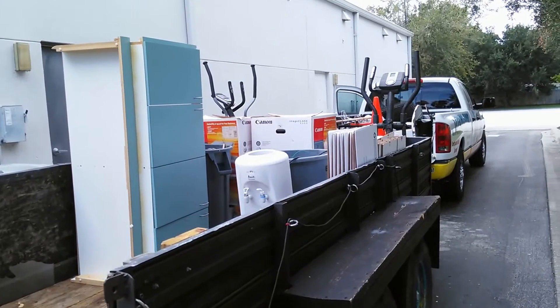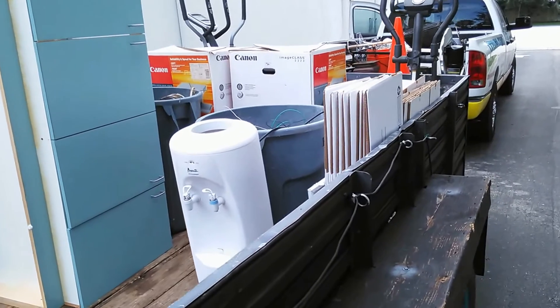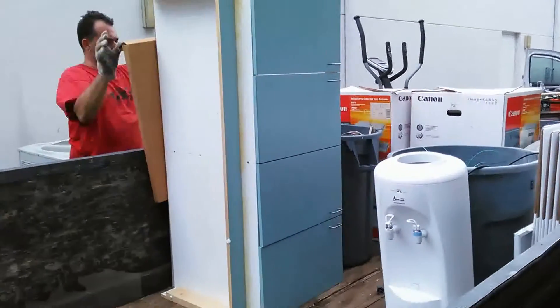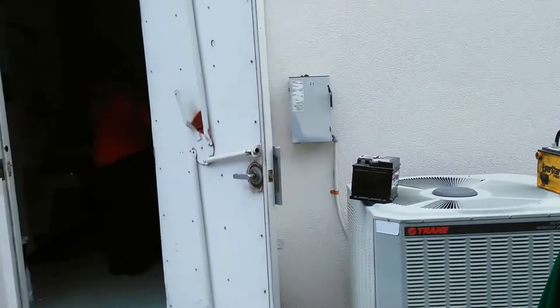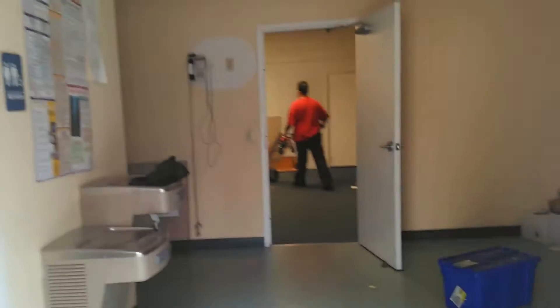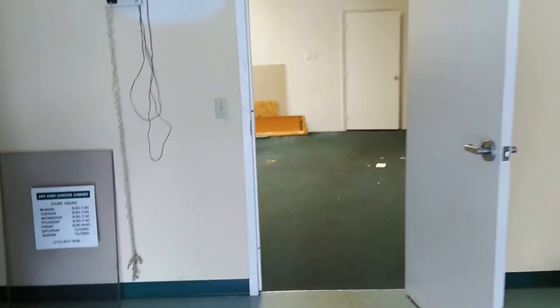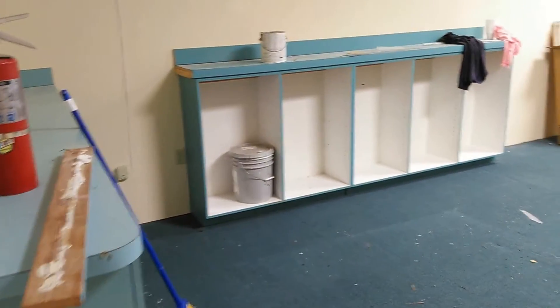Okay, final load! We're done with the big job. Peeky peeky. It's getting there.